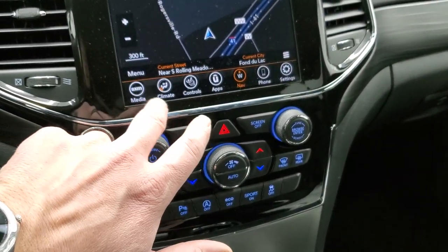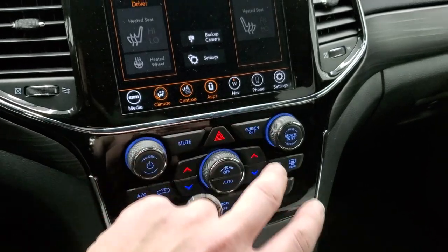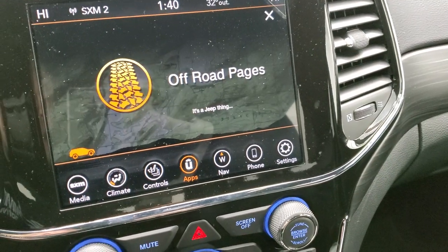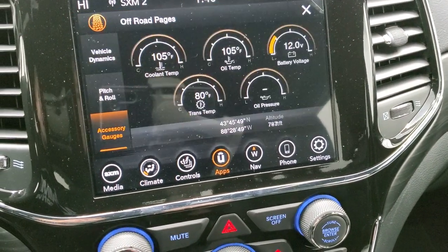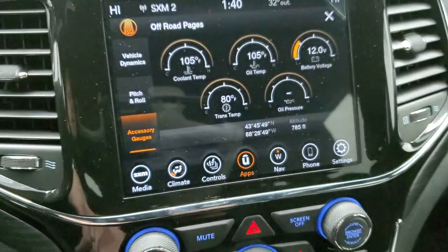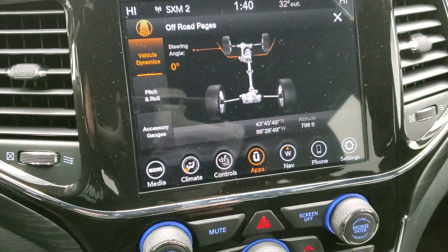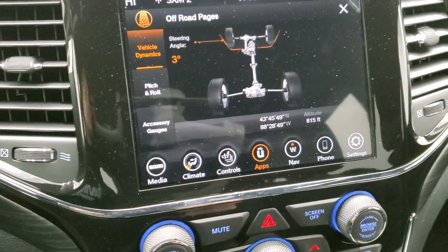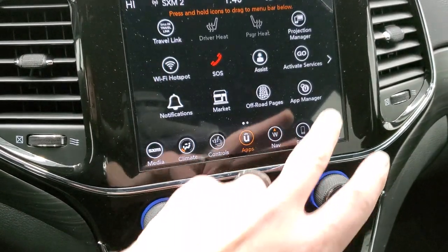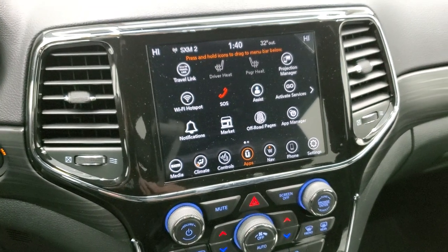You have AM, FM, and Sirius, along with dual climate controls and heated seat and heated steering wheel controls. You have your Uconnect apps, which include those off-road pages — there's always a little animation, it's a Jeep thing. You've got your accessory gauges: trans temp, oil pressure, battery voltage, oil temp, and coolant temp. You have pitch and roll, and vehicle dynamics with your steering angle. And then you have your projection manager, where you can project your cell phone to the screen through Android Auto or Apple CarPlay.